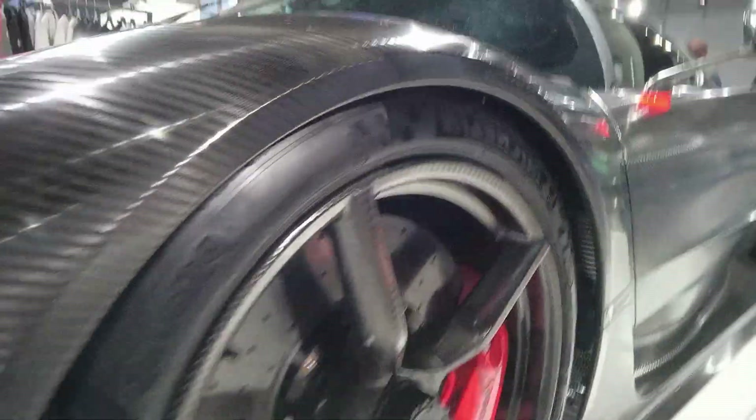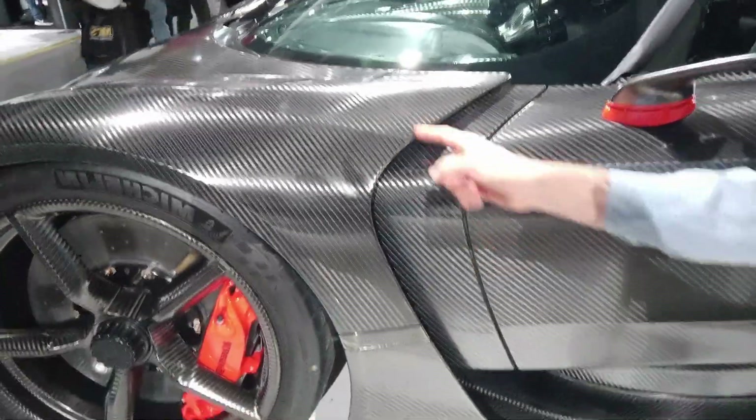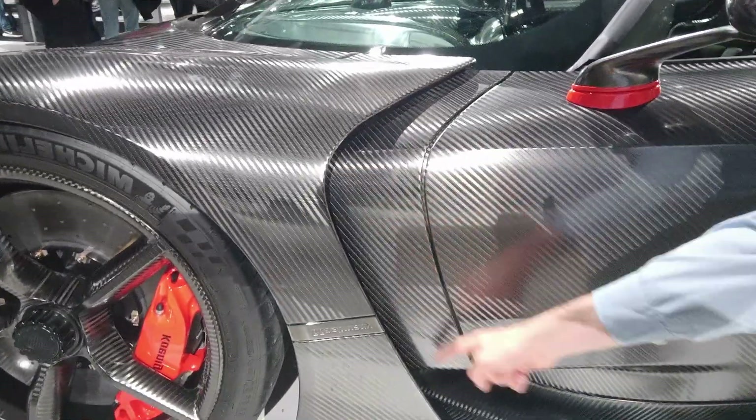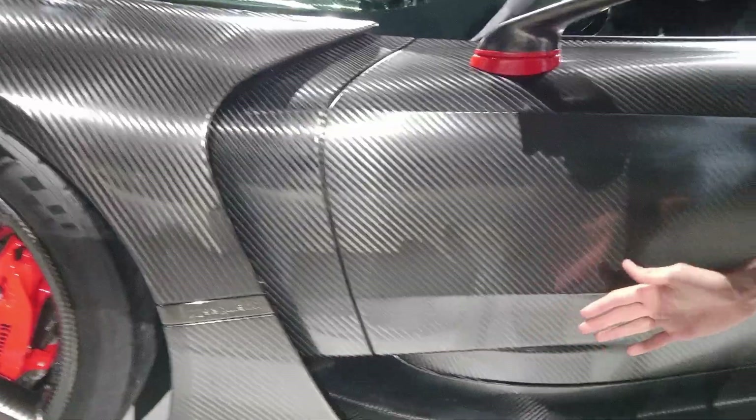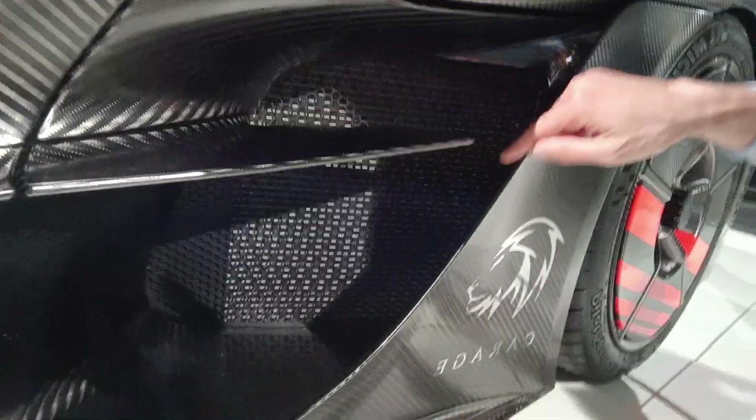Here on the side you have the wheels. This is interesting — there's actually an opening here which will feed some of the high pressure air to the sides of the car. And actually the entire side of the car here can bleed air along the side. Then over here you have the side air intake, which feeds air into a radiator behind this grill.